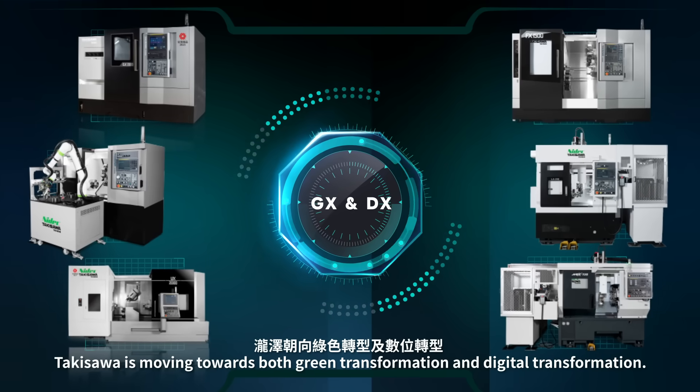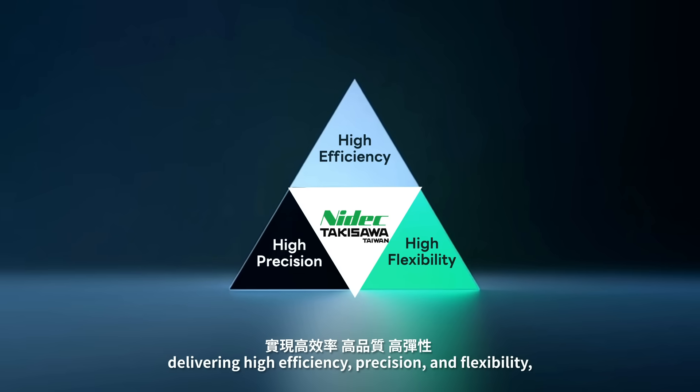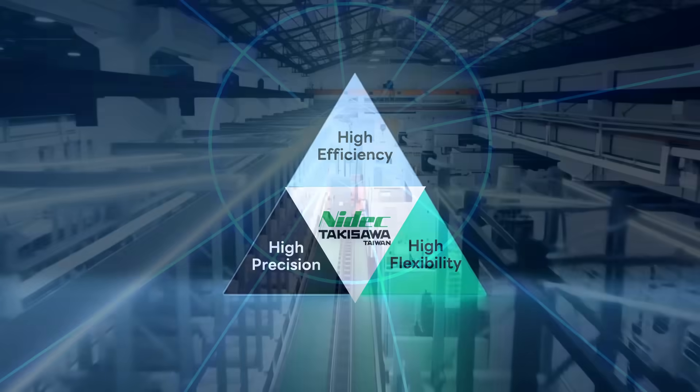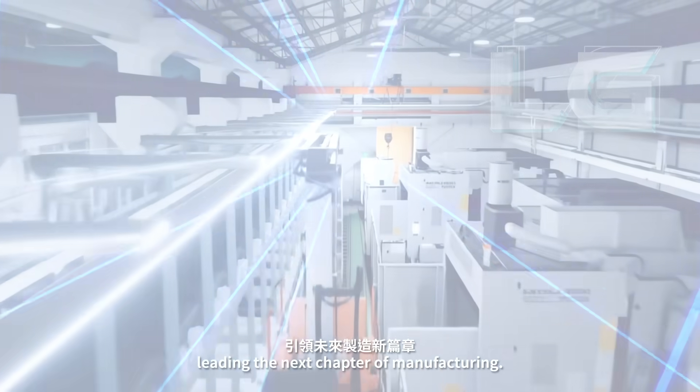Takasawa is moving towards both green transformation and digital transformation, delivering high efficiency, precision, and flexibility. We continuously advance smart manufacturing and smart machines, leading the next chapter of manufacturing.